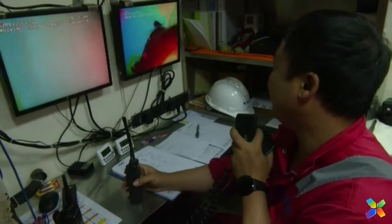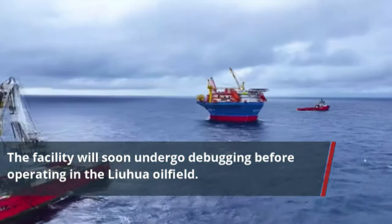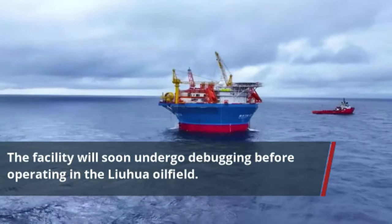This video showcases the mooring installation operations carried out by the crew. A combination of divers and ROV was used during the operation to ensure smooth installation.